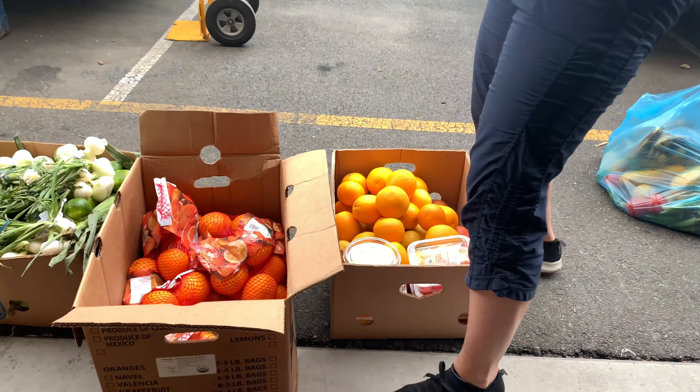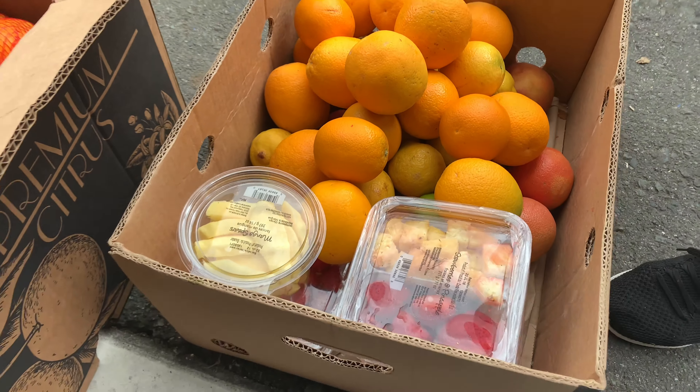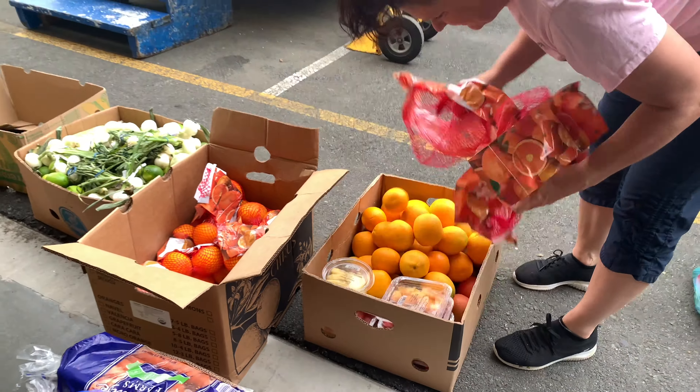We sort everything out — fruits, veggies, bread, sweets — so that it's all prepared when we put it on the table.